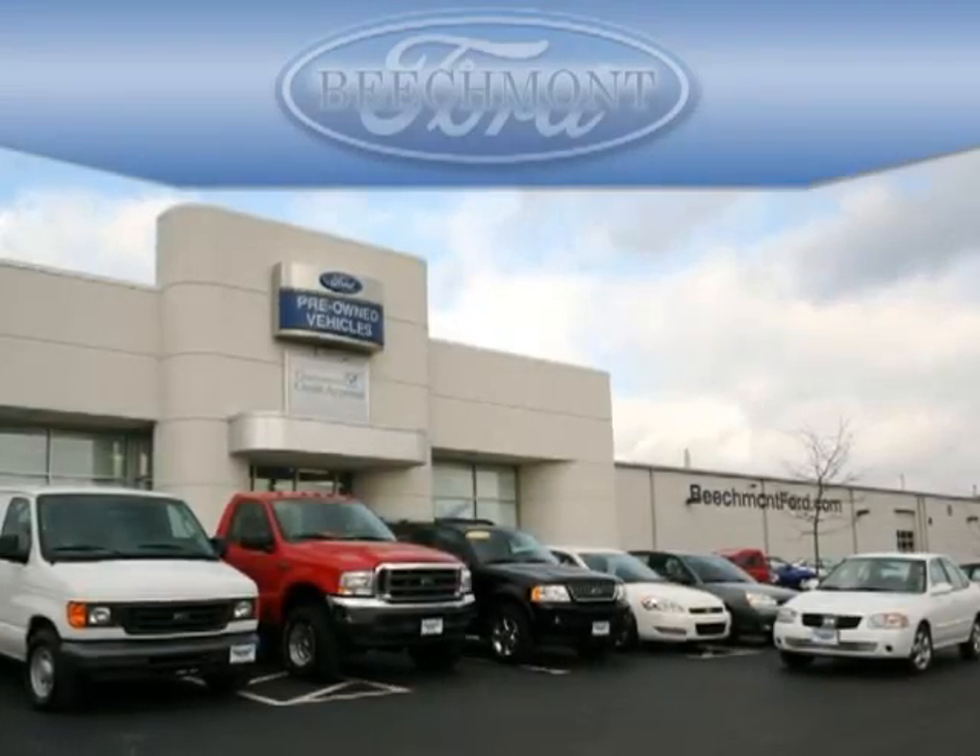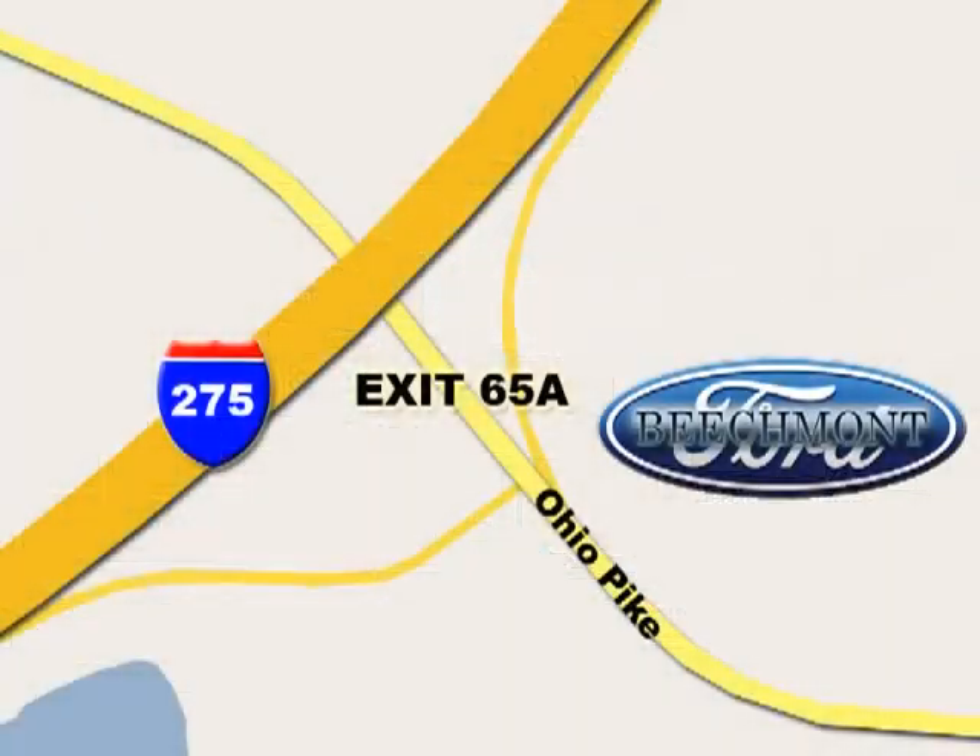Beachmont Ford — we're a friend in the community. Stop in today; we're easy to find off I-275 at exit 65A, Beachmont Avenue.